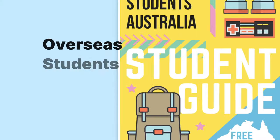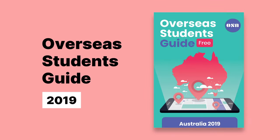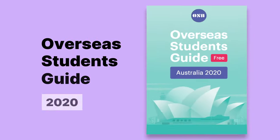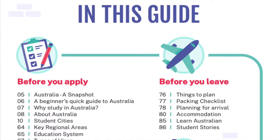Whether you are planning to study in Australia or you are already here, this guide will be really useful for you. Our first comprehensive overseas student guide was launched in 2018, and since then every year we have been launching it with new updates and new design. 2021 is no different — we have updated this guide with fresh content and a brand new design.